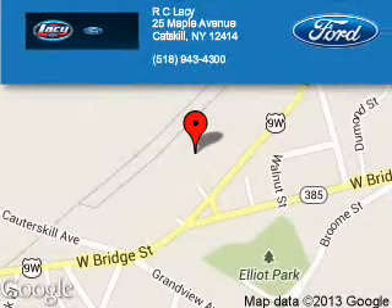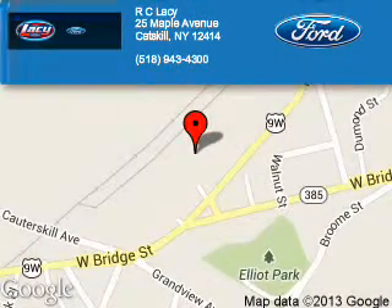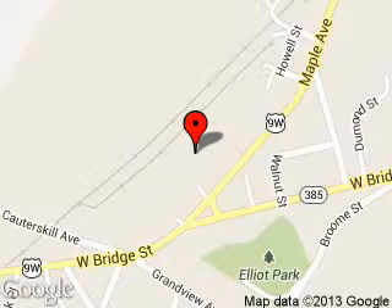RC Lacey is dedicated to doing everything possible to ensure that the experience you have selecting your next vehicle is a pleasant one. We are located at 25 Maple Avenue, Catskill, New York 12414.